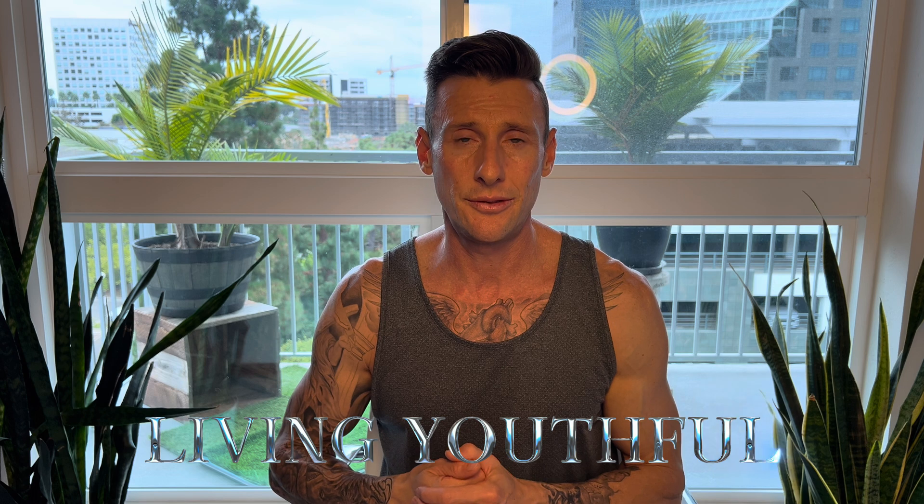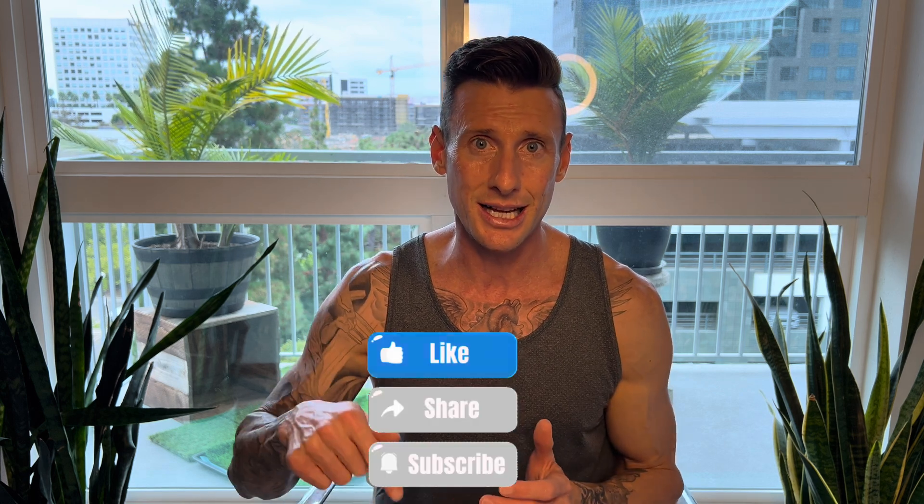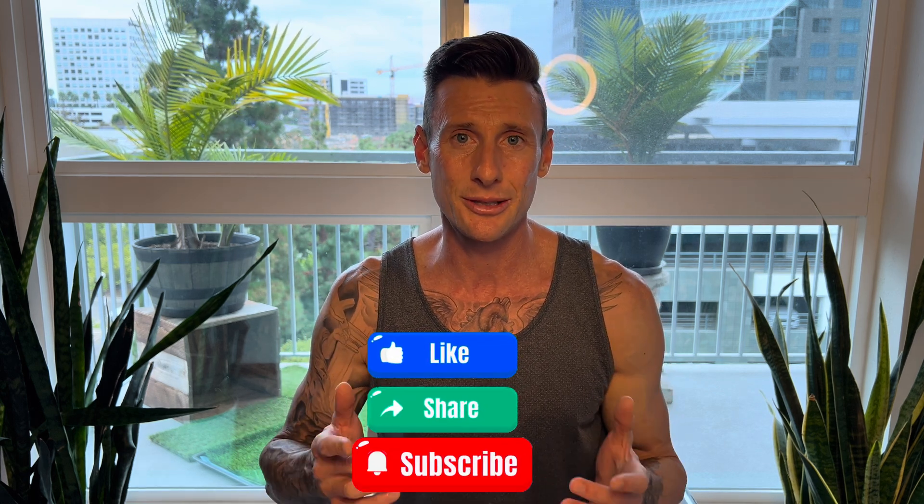This is my final update on Tesamorelin. I'm not going to be researching this peptide for a very long time, because I just don't need it. I like CJC-1295 no DAC more — it's probably going to be more my speed, because I was able to gain a little bit of muscle size and it didn't burn fat as aggressively as Tesamorelin. I hope this was helpful and informative for you guys. This is Casey with Living Youthful. If you're interested in researching other peptides or learning about peptides, definitely check out my channel. If this video brought you value, please hit that like button, hit subscribe, and we'll see you in the next one.